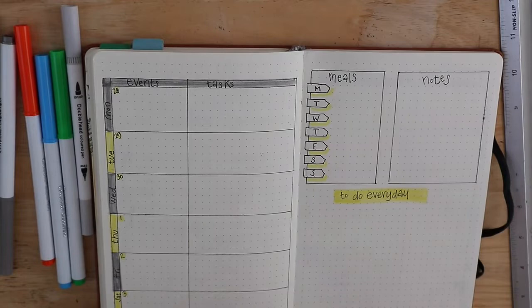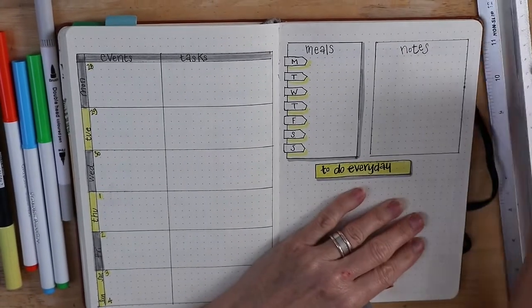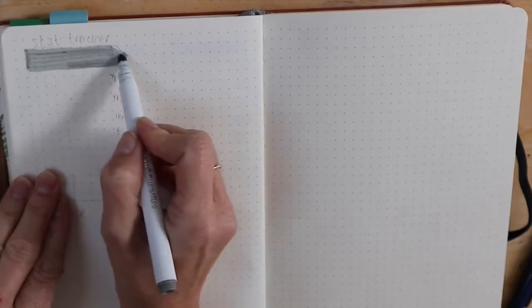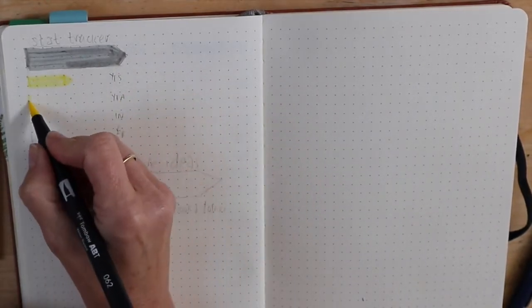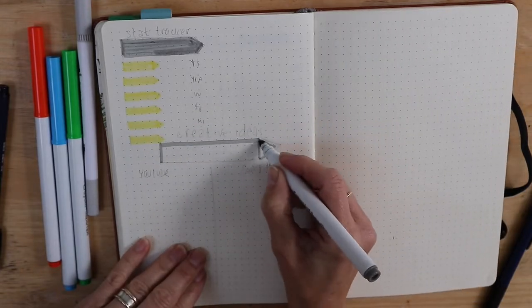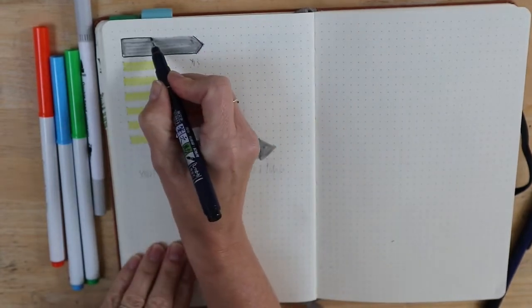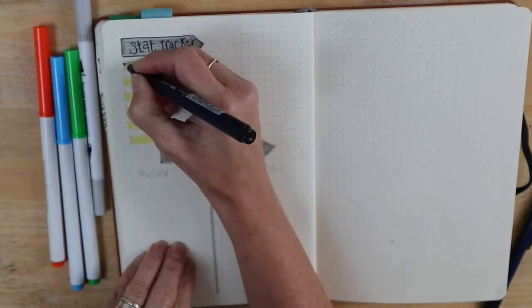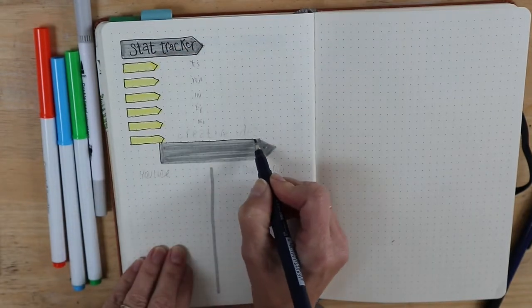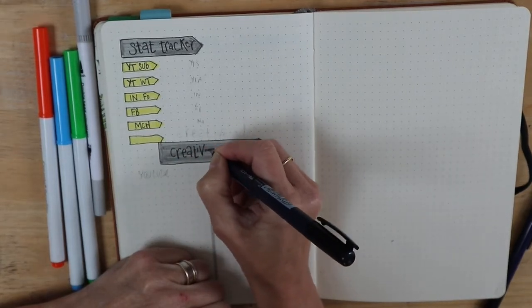And just because I haven't done this before, I've done a 'things to do every day' section — I'm probably going to include yoga, meditation, making the bed and that sort of thing. This is my tracker page where I'm keeping track of statistics for things like YouTube, Instagram and Mailchimp, as well as any creative ideas I have in the middle of the night or at other inconvenient moments — I'll jot them down here so I don't forget them.